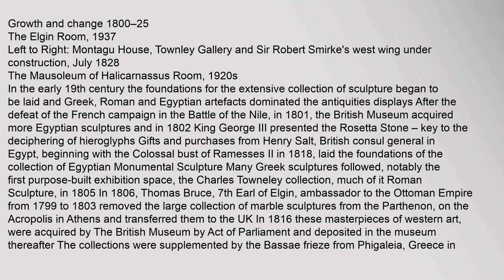Growth and Change 1800–25: The Elgin Room, 1937. In the early 19th century, the foundations for the extensive collection of sculpture began to be laid, and Greek, Roman and Egyptian artifacts dominated the antiquities displays. After the defeat of the French campaign in the Battle of the Nile in 1801, the British Museum acquired more Egyptian sculptures. In 1802, King George III presented the Rosetta Stone, key to the deciphering of hieroglyphs. Gifts and purchases from Henry Salt, British consul general in Egypt, beginning with the colossal bust of Ramesses II in 1818, laid the foundations of the collection of Egyptian monumental sculpture. Many Greek sculptures followed, notably the Charles Townley collection.